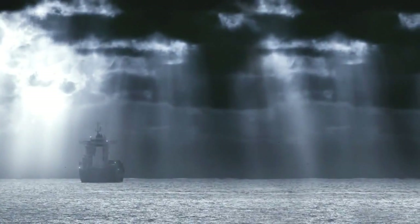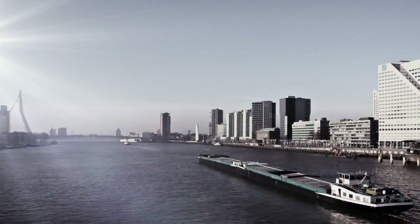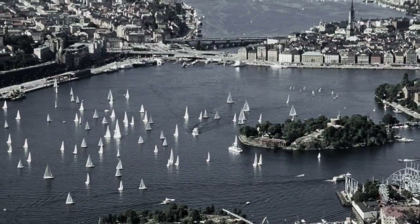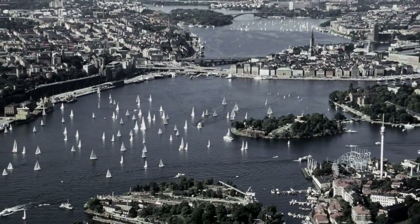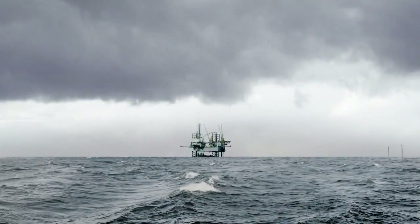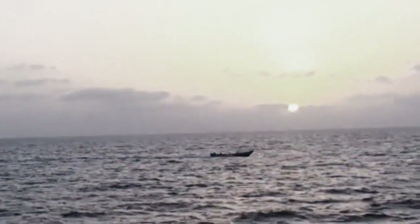71% of the Earth is covered by water. More than 90% of the world's trade is dependent on sea freight. Nearly two-thirds of the world's population lives in coastal areas. Seaborne trade and human activities in coastal zones continue to expand — and so do the threats.